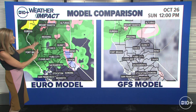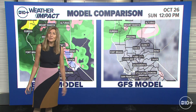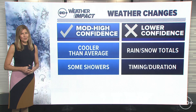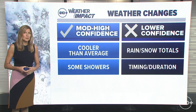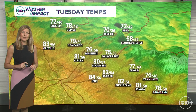You can see the European model is moving that storm right through Northern and Central California, whereas the global forecast model is going to keep it well to the north. That one in particular has really been pulling back on the opportunity of heavy rain and snow through the capital region. So our weather changes are on the move — moderate to high confidence we will get cooler than average temperatures and at least some showers, but lower confidence on rain and snow totals, as well as the timing and duration. How long does this stick around? Is it going to be a 24, 36, or 48 hour event? That will all continue to come into alignment as we head into the end of the week.